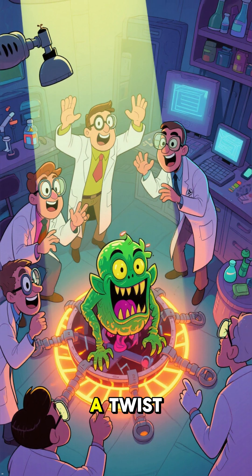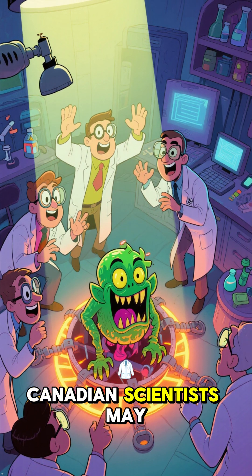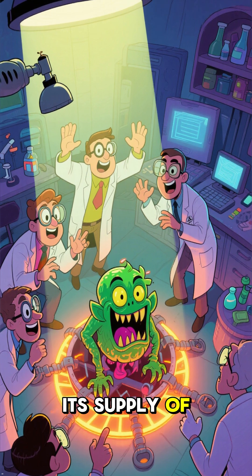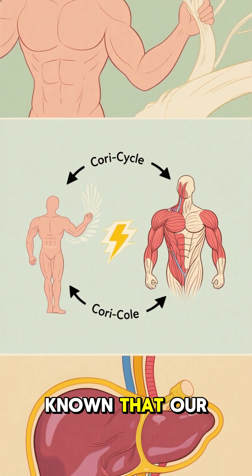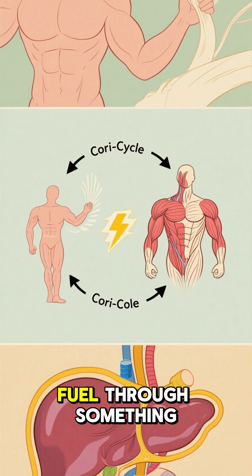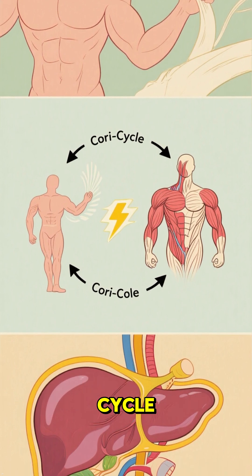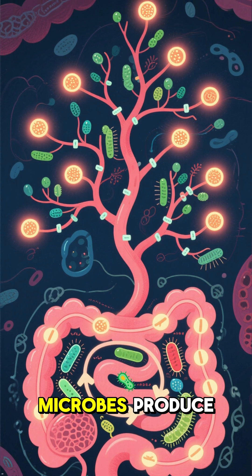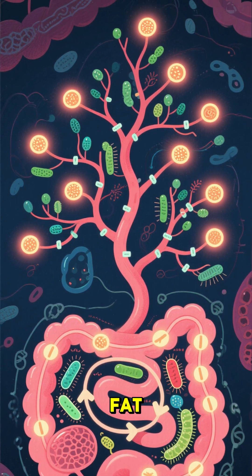But wait, there's a twist. A team of Canadian scientists may have just trapped the gut goblin and cut off its supply of fuel. For years, we've known that our muscles and liver exchange fuel through something called the Cori Cycle. But this team discovered a hidden branch of that cycle where gut microbes produce delactate, which spikes blood sugar and liver fat.